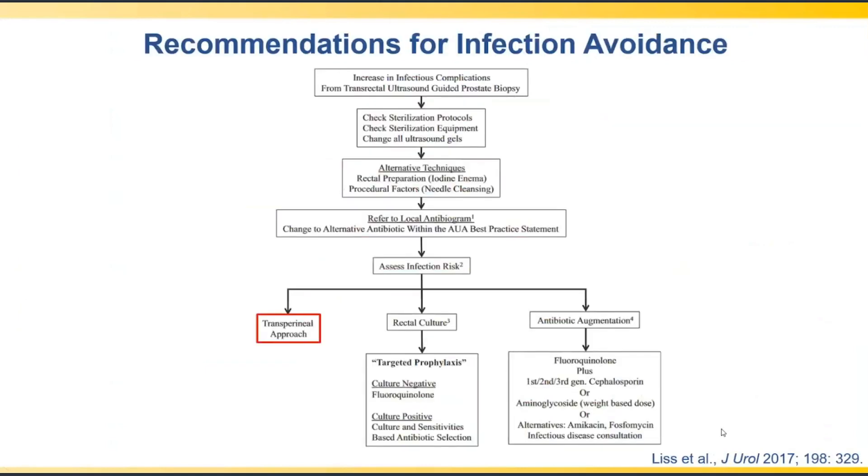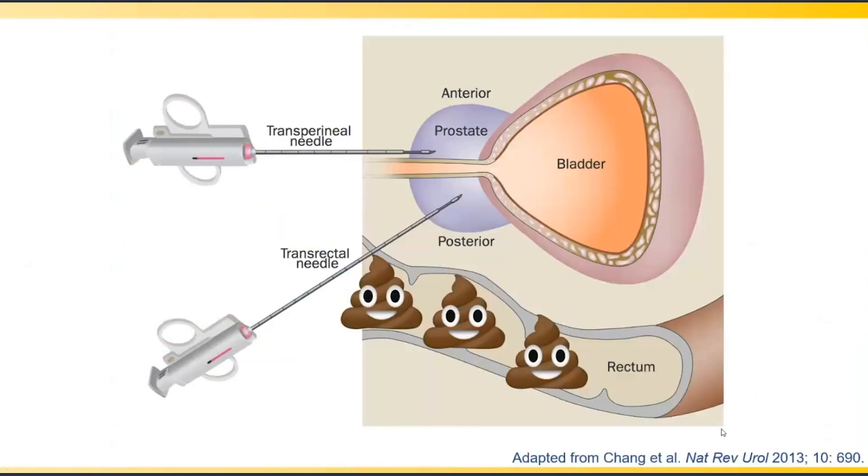The final AUA recommendation is to consider a transperineal approach. By avoiding the rectum, it is a far cleaner procedure. With transrectal biopsy, the needle can pick up stool and transmit it into the highly vascularized prostate, causing infection. With the transperineal approach, needles are passed through the perineal skin between the scrotum and the anterior rectum, which can be thoroughly cleansed with chlorhexidine or betadine, making it a much cleaner percutaneous procedure.